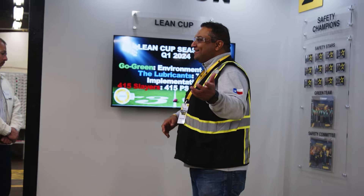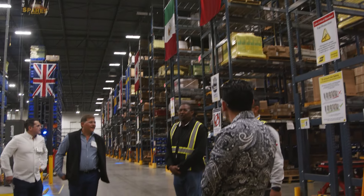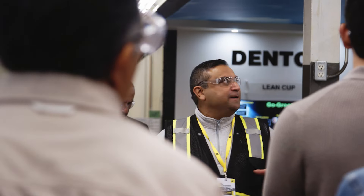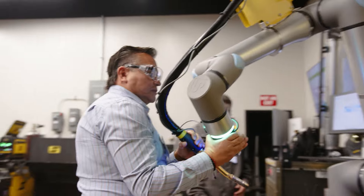Denton is a very unique facility. We are about 400,000 square feet. This is the largest distribution center in ESAB. We continue to make strides, especially with the Customer Experience Center, which is very unique. There's nothing like putting your hands on the equipment and actually using it.